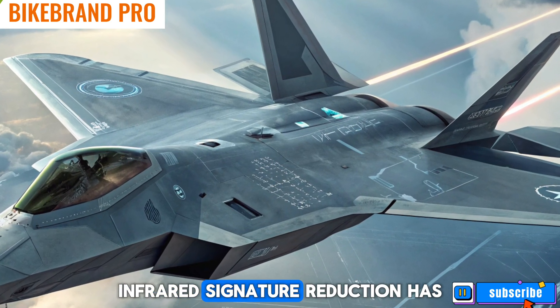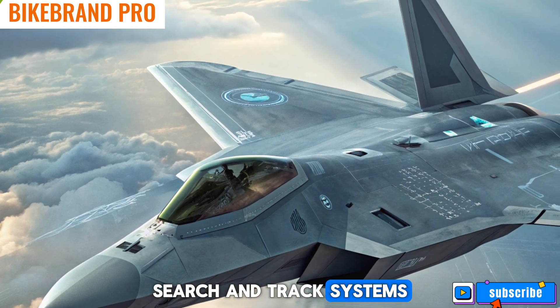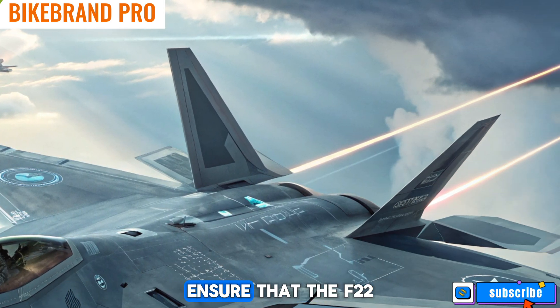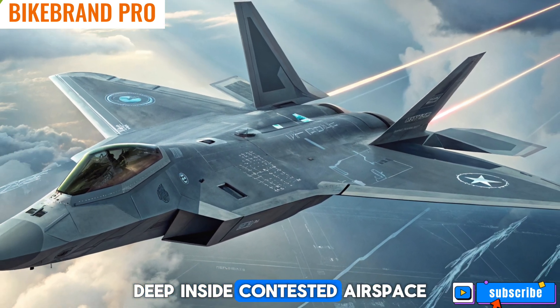Additionally, infrared signature reduction has been improved to counter modern infrared search and track systems used by adversaries. These enhancements ensure that the F-22 can operate undetected deep inside contested airspace.